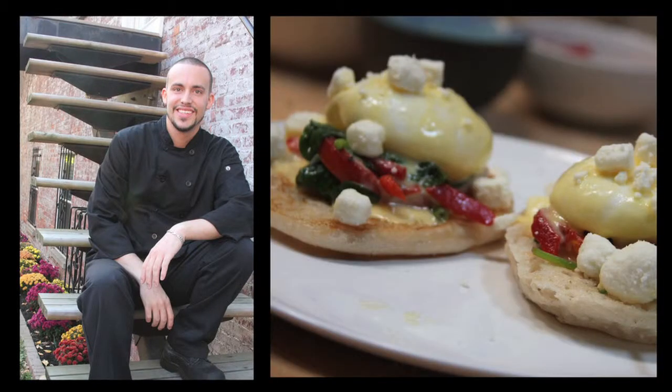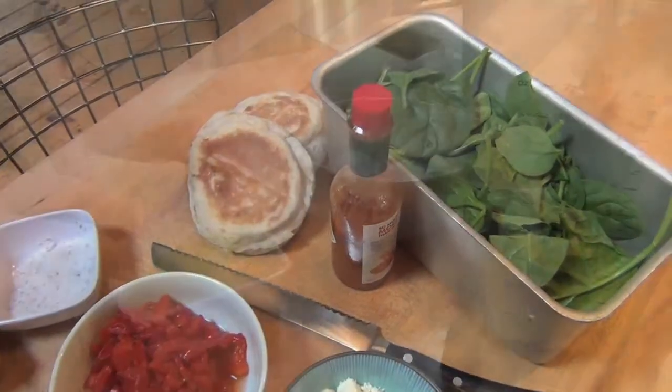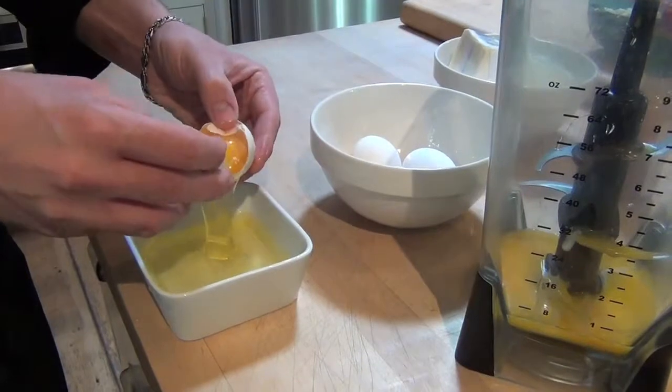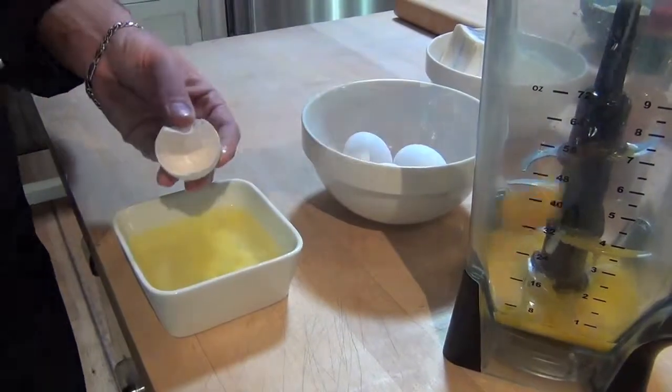There are a variety of claims about the origin of this brunch staple, but the one that seems the most popular goes this way. In 1894, a Manhattan stockbroker named Lemuel Benedict, who had a hangover, went into the Waldorf Hotel and asked for toast with bacon, poached egg, and hollandaise. The staff was so impressed they put it on the menu and named it after Mr. Benedict.